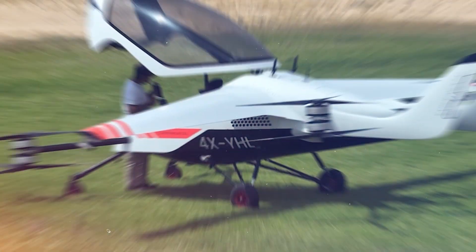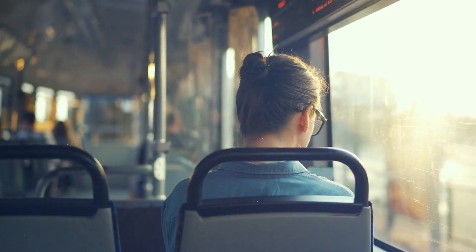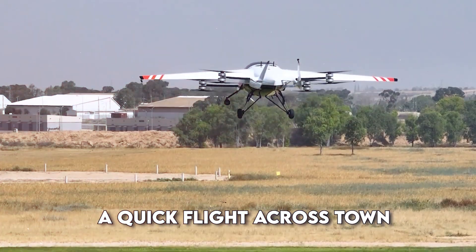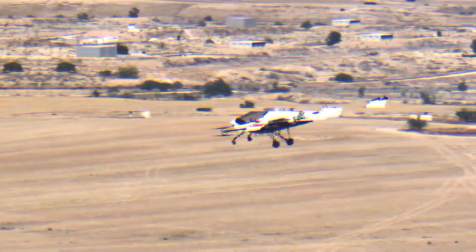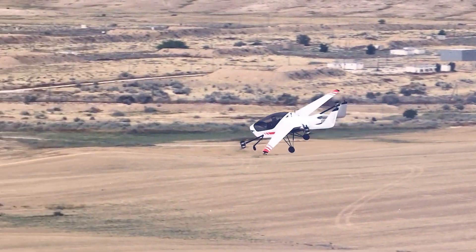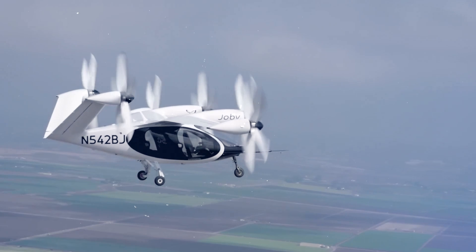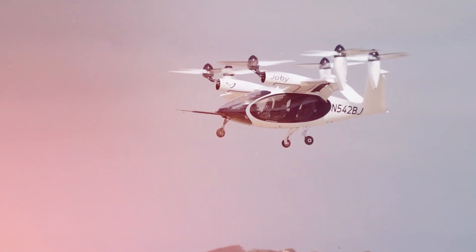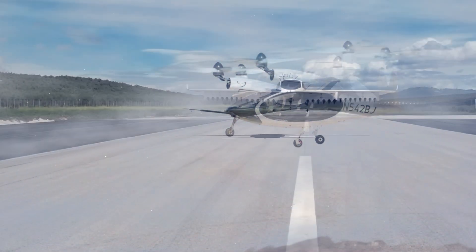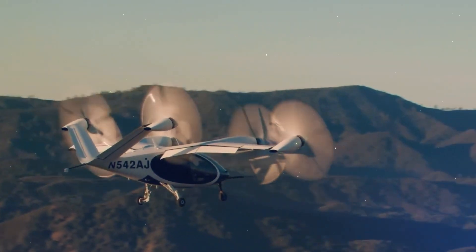What does this mean for you? In the future, your daily commute might look very different. Instead of sitting in a car or bus, you might hop into an eVTOL for a quick flight across town. Family vacations could start right from your neighbourhood, with an eVTOL taking you straight to the airport for your more extended flight. But eVTOLs aren't just about convenient travel — they represent a significant step towards cleaner, more efficient cities. By reducing traffic on the ground and using clean electricity instead of gasoline, eVTOLs could help make our cities healthier and more enjoyable.